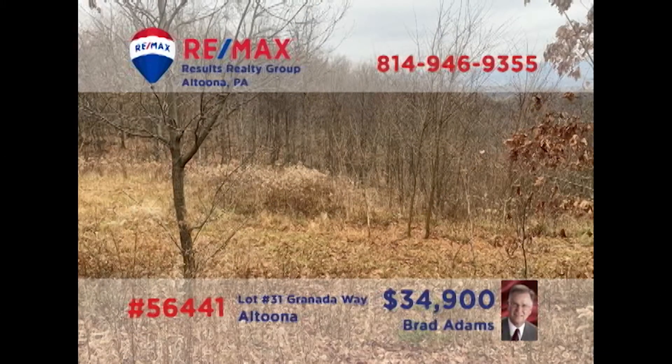Looking for property to build your next home? Brad Adams presents this three-quarter acre lot in Altoona's Beverly Hills neighborhood. Enjoy gorgeous views of the surrounding countryside with a home perched here. You'll find all utilities are already available at the site, including city water and sewer and natural gas. Contact Brad right away for all the details or an exclusive tour.